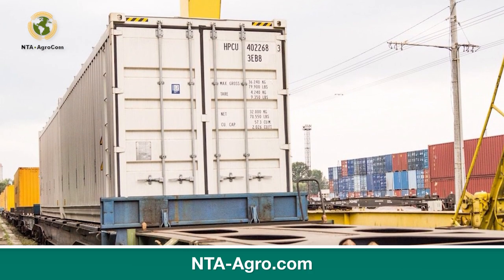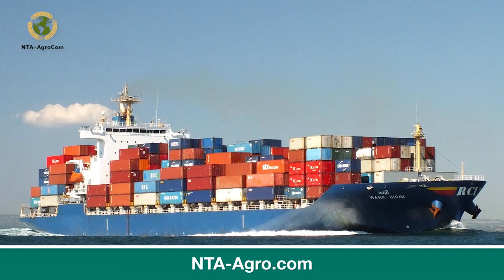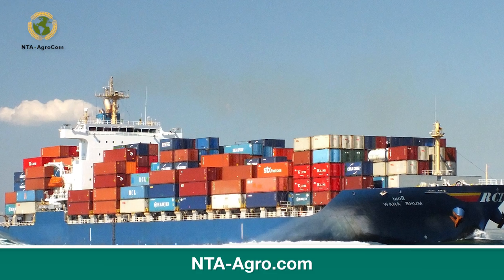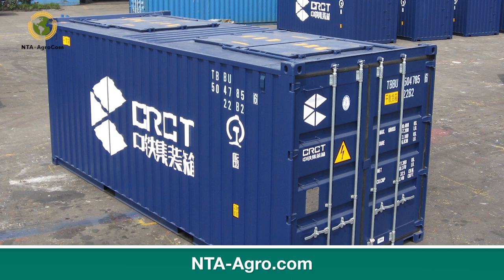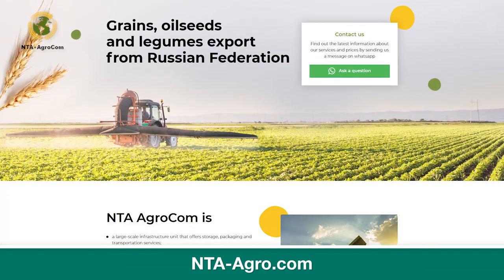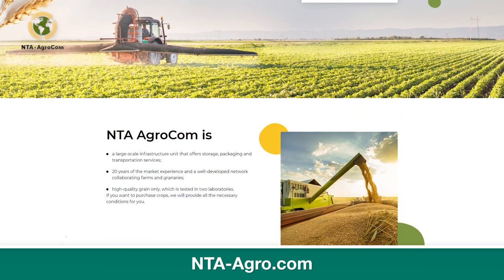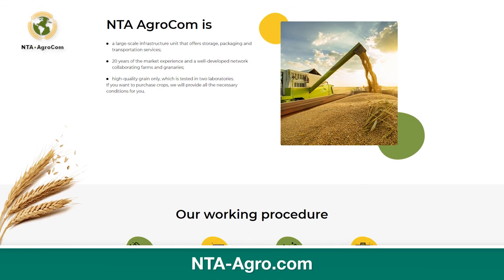We work with all payment bases. NTA Agro.com Company has an opportunity to sell and purchase chickpeas in bulk. We are ready to work with any volumes and any chickpeas price per pound. We meet the standards and can arrange delivery by our own transport fleet. To clarify all questions, visit our website at nta-agro.com. We are looking forward to receiving your requests.